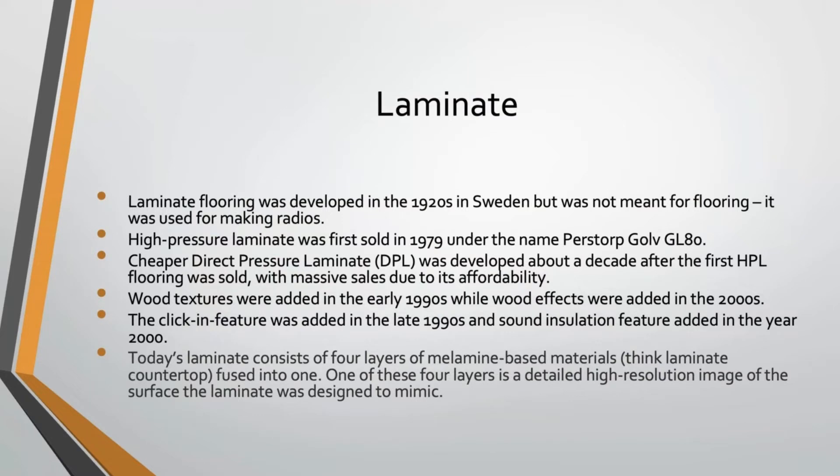Laminate flooring was actually developed in the 1920s in Sweden, but it wasn't meant for flooring — it was supposed to be used for making radio cases. High-pressure laminate was first sold as flooring in 1979 under the name Perstop, which eventually evolved to Pergo — the original laminate flooring here in the States. Cheaper direct-pressure laminate was developed about a decade later, around 1989, and that's when laminate flooring really started to take off.